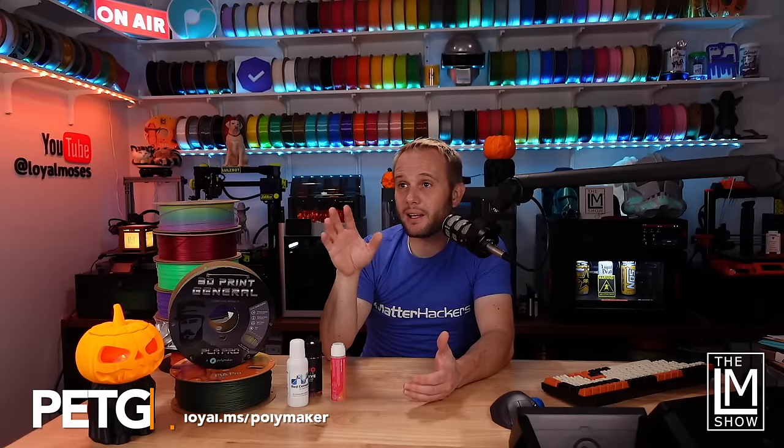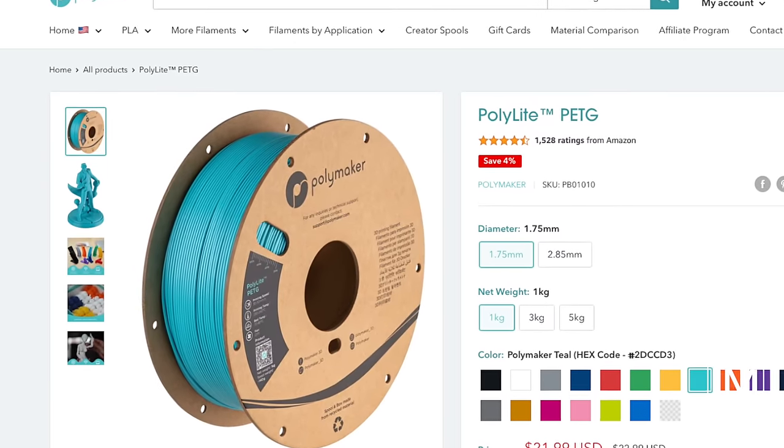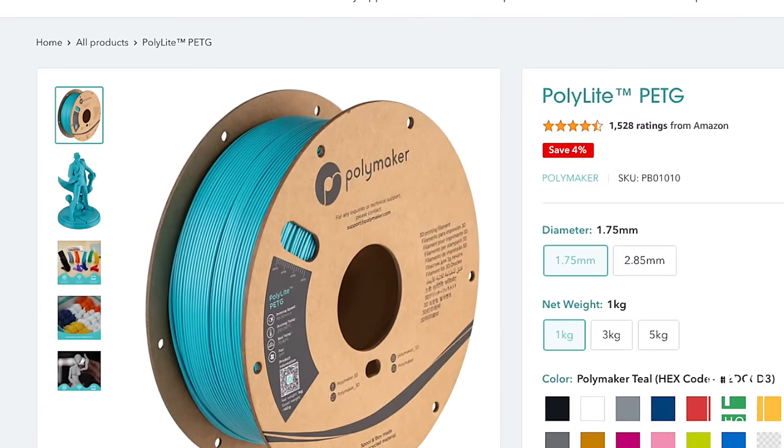Now we have PETG — polyethylene terephthalate glycol. In the stages of 3D printing, people start with PLA and then graduate and move into PETG. It's like the next step up, but it can be a little more difficult to print.